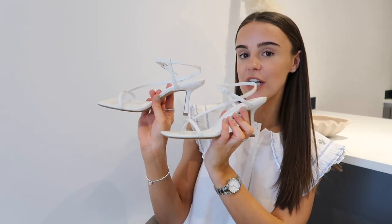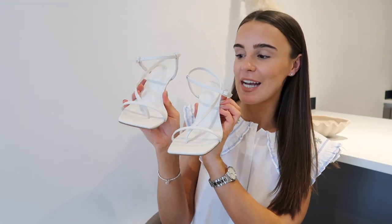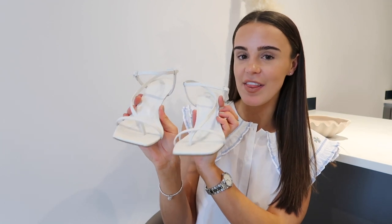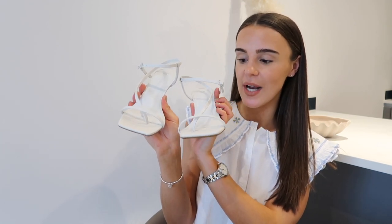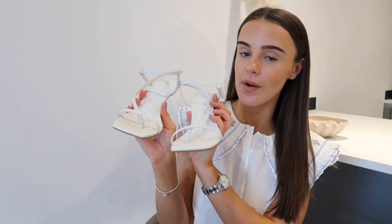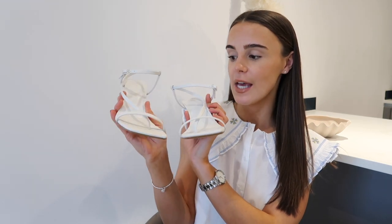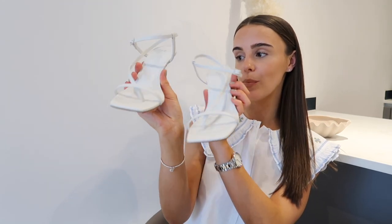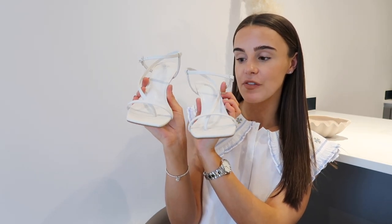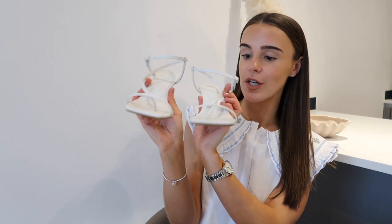Next, these are some H&M white strappy heels. These were giving me Tiga vibes and I absolutely love anything that gives me those vibes, so I had to get these. I think these were £19.99, so an absolute bargain. I always wear white strappy heels in summer with dresses and jeans and I'm going to get so much wear out of these. A really good height — definitely wearable. I went for a size 5 and I'd say they're true to size, so definitely pick these up.